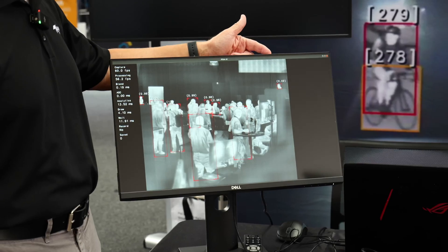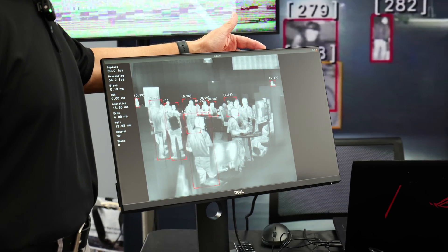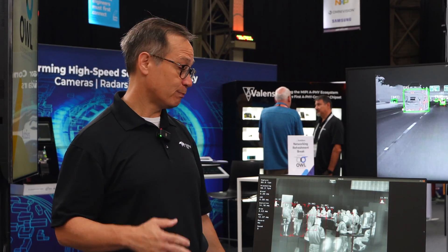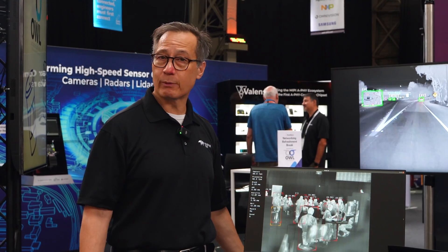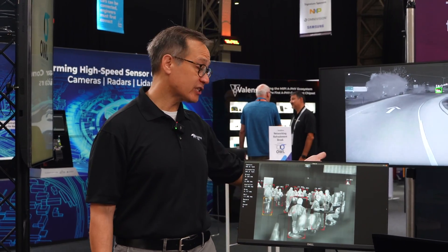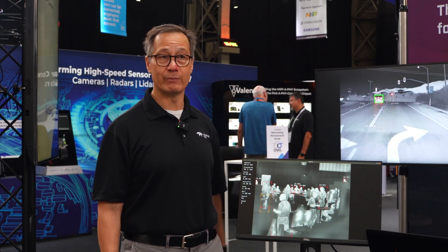Particularly if you look at the speaker over here — this is an extremely challenging use case for automotive. You have just his head, so it's a heavily occluded person, and that's a real challenge in automotive applications. For example, people darting into traffic from behind a car — if you can just see their head and identify that's a person, beware. That's a pretty amazing capability.